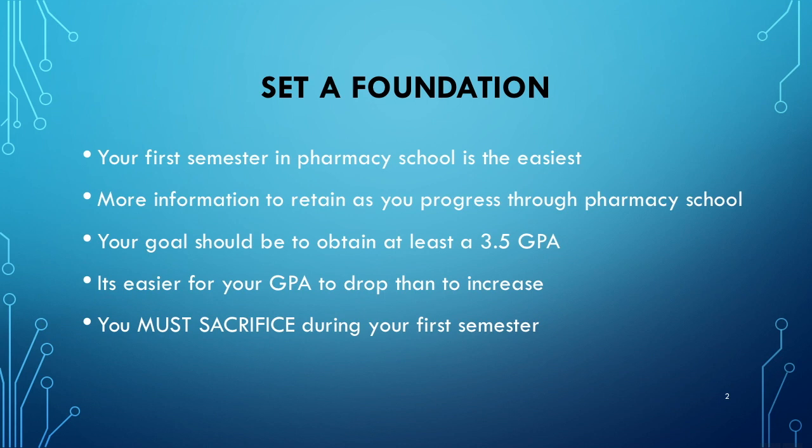Set a foundation. This is mainly for students starting pharmacy school for the first time. Your first semester is going to be your easiest semester in pharmacy school, and because of that, you want to make sure you take advantage. As you progress, you're going to gain more knowledge and be required to study more. Your goal should be to obtain at least a 3.5 GPA. For my first semester, I worked incredibly hard — I studied so much — and I came out with a 4.0 GPA. After that, I was able to maintain around that GPA until I graduated.